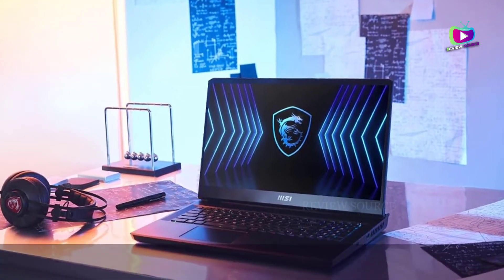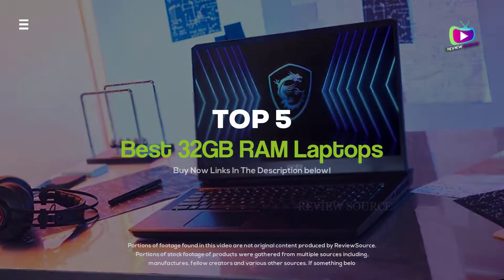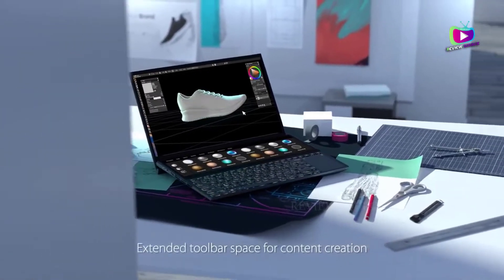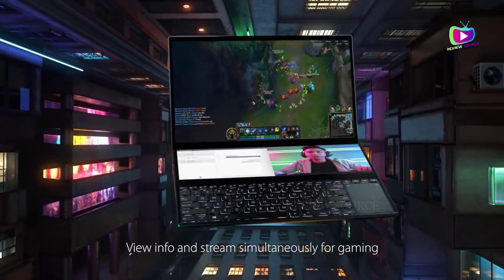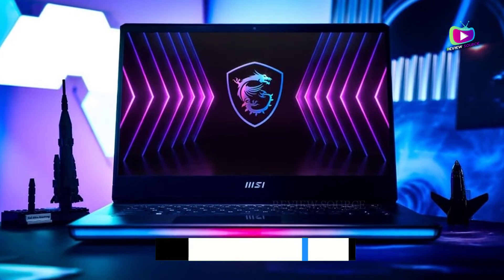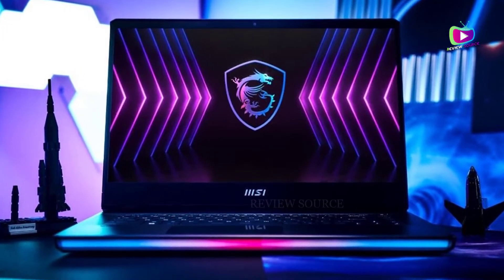Are you looking for the 5 best 32GB RAM laptops in 2022? In this video, we will look at some of the best 32GB laptops for gamers and professionals on the market. We have included links in the description for each product mentioned, so make sure you check those out to see which is in your budget range.